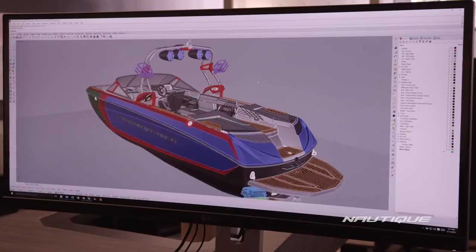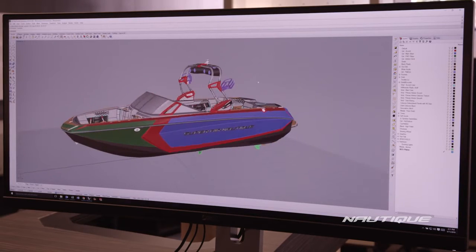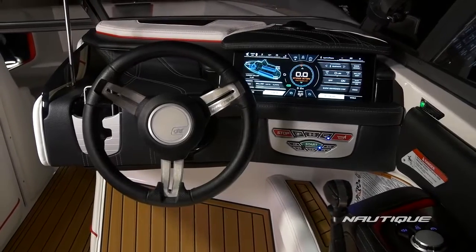The engineering team then works to take this design and turn it into the best performing boat on the water, from the running surface to every mechanical function and onboard system. Once all of these things are imagined, designed, built by our prototype team, and then tested, it's time to hit the production floor.